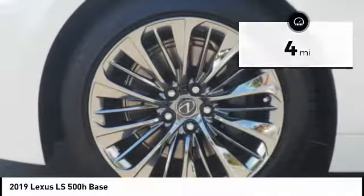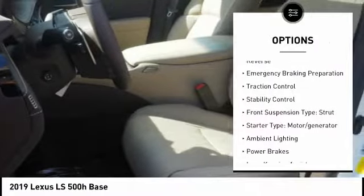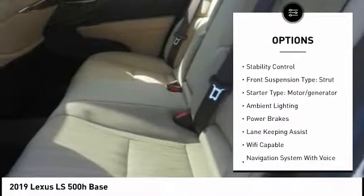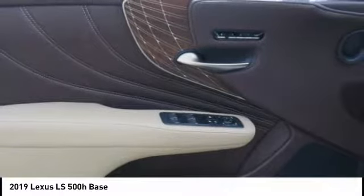Here are some of this vehicle's great options: suspension control, electronic driver adjustable suspension ride control, power windows with safety reverse, emergency braking preparation, traction control, stability control, front suspension type strut, starter type motor generator, ambient lighting, and power brakes.